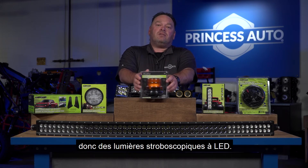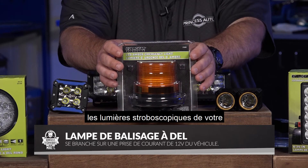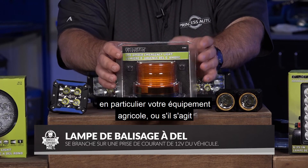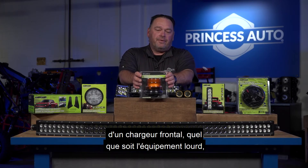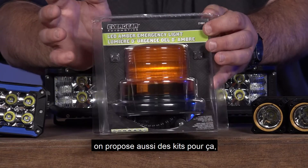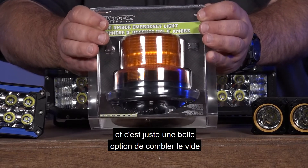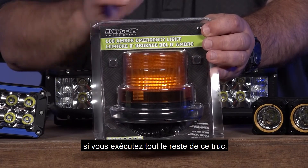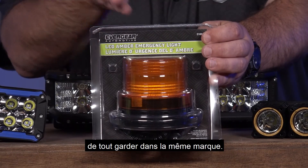On the safety side, we also carry LED strobe lights — great for replacing strobe lights on off-road or farm equipment like front-end loaders. It's a nice fill-in-the-gap option and a great way to keep everything in the same branding if you're running all the other accessories.